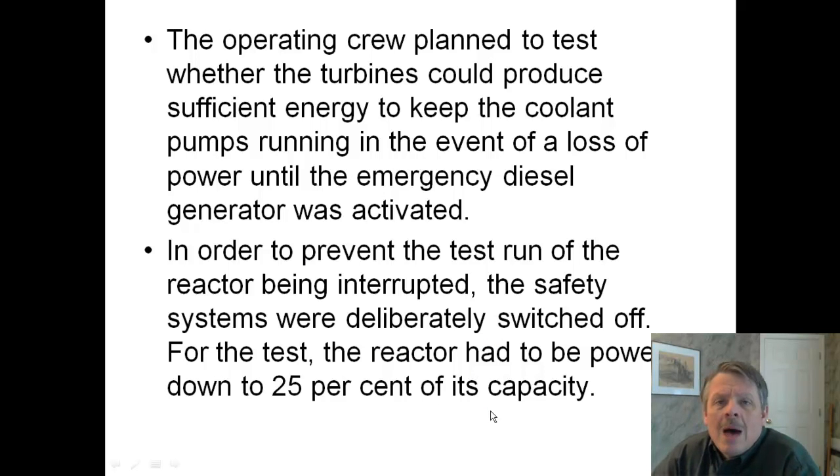What actually happened? Well, the operating crew planned to test whether the turbines could produce sufficient energy to keep the coolant pumps running in the event of a loss of power. They were testing this in the middle of the night because there's less demand on the system. In order to prevent the test run from being interrupted, all of the safety systems were deliberately switched off.